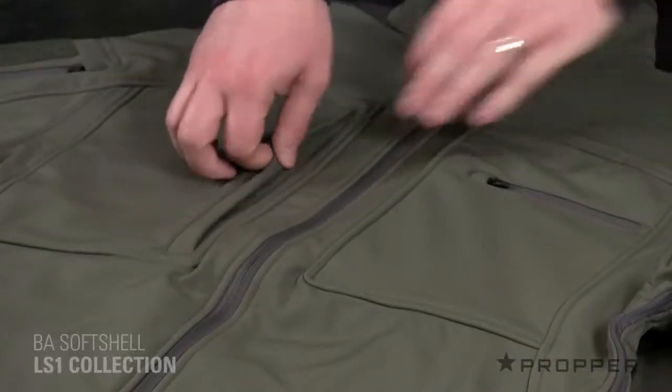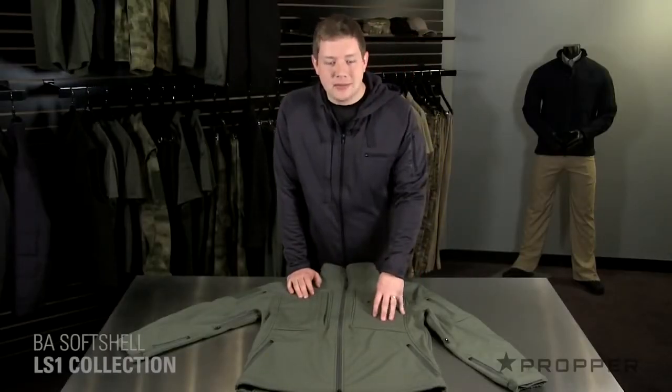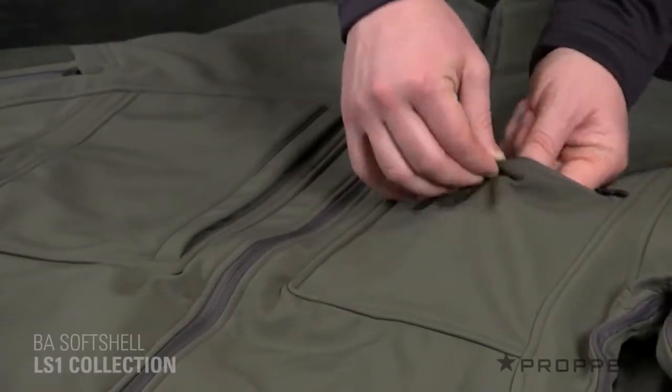There's an oversized document pocket on the right chest which gives you quick and silent access with a magnetic closure. And in the event you would need to identify yourself, the left chest has a hidden drop-down ID panel.